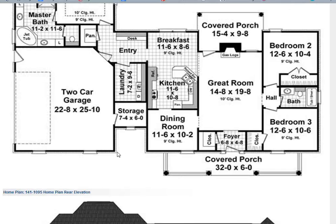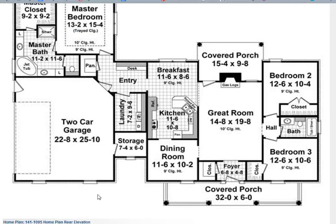Anyway, this is a quick discussion of our Plan 141-1095, which once again is one of our better sellers over the last year or so.